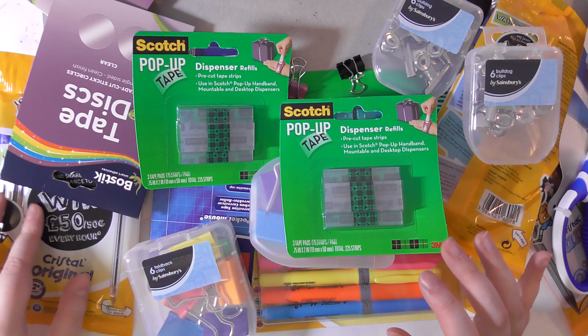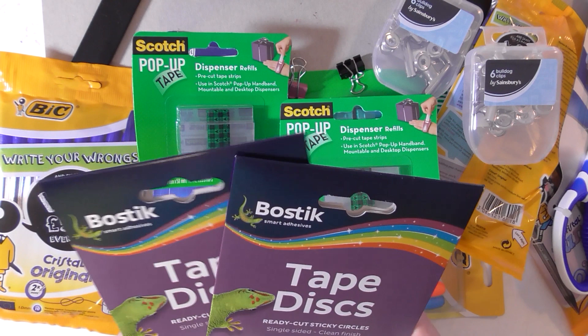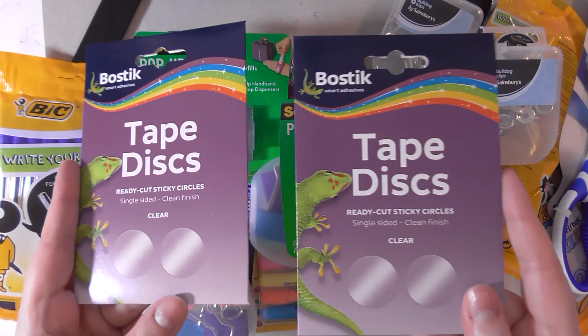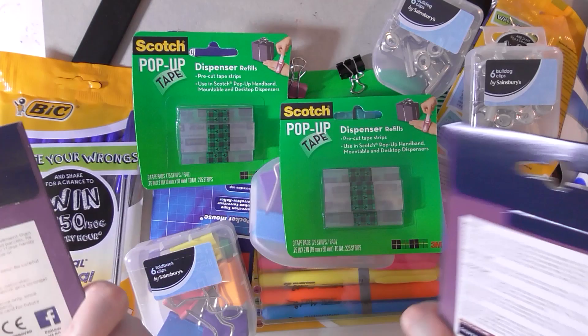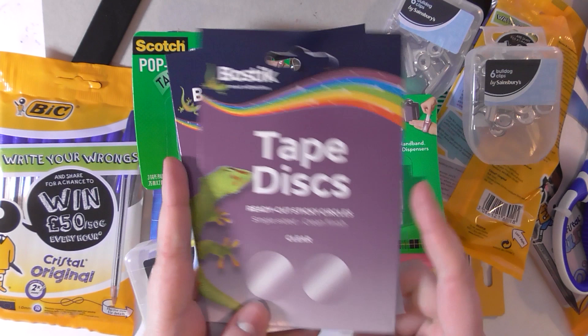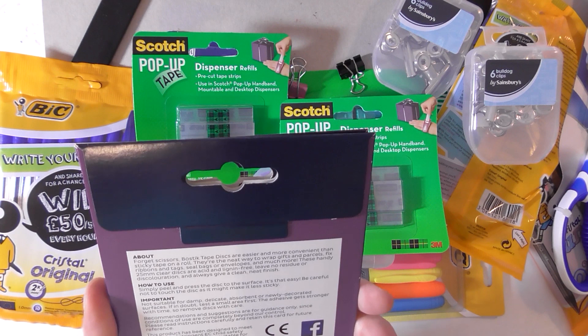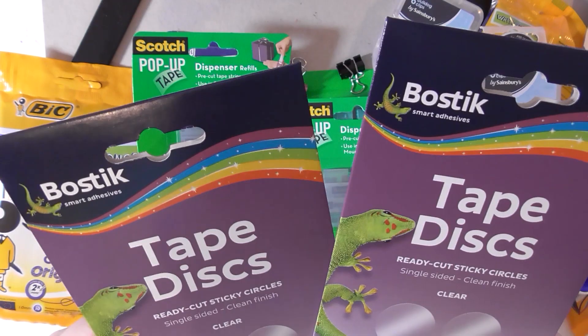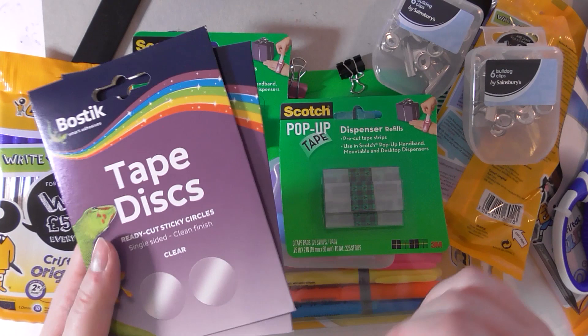I have a Sainsbury's down the road that's quite good and they were just getting rid of a ton of stuff. So if you've got a Sainsbury's near you, go check out their stationery section. So I got these tape discs — you can never go wrong with sticky tabs like this especially if you are in the convention scene. These were like 75 pence down from like four pounds. They are single-sided so you stick stuff down, so if I'm sealing up anything and I don't need tape then these are great.